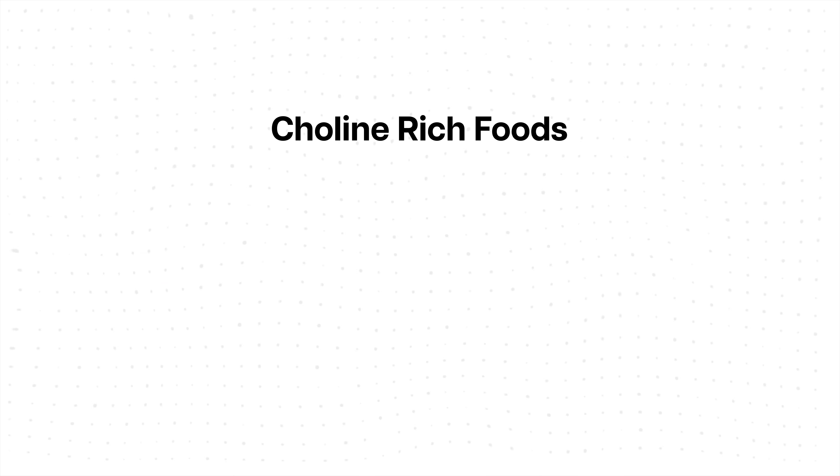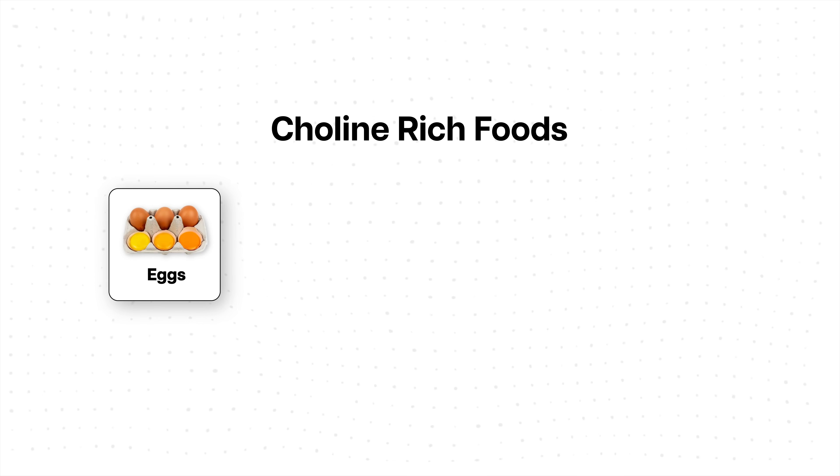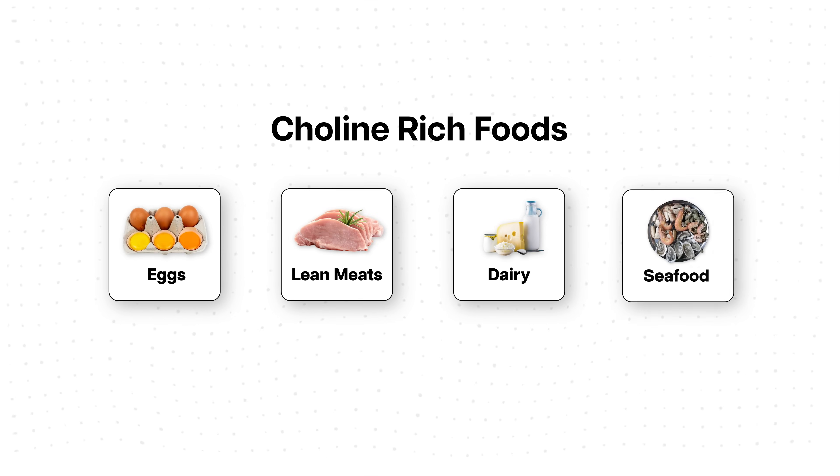We also don't have studies showing what doses of choline are actually beneficial. So until we get more data, make sure to get enough choline through food — eating plenty of eggs with egg yolk, as well as lean meats, dairy, and seafood.